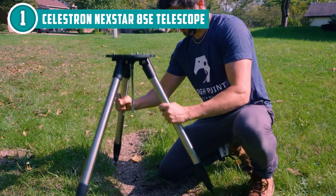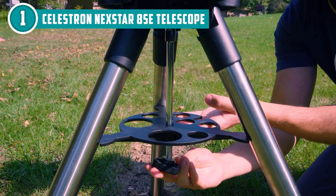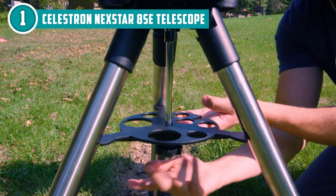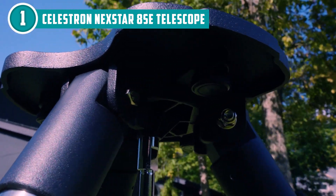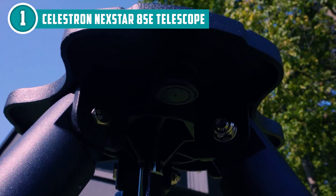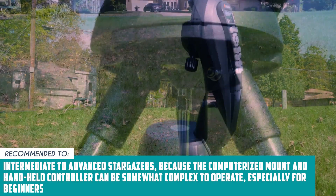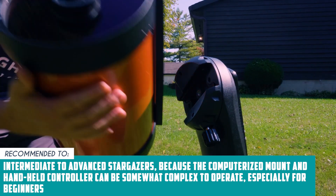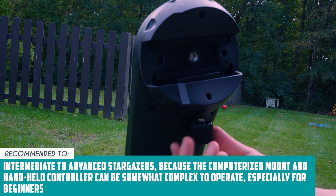Before you make your purchase, you should note that this telescope is one of the more expensive options on the market, and its advanced features and high-quality construction come at a premium price. This might be a drawback for those who are just starting out with stargazing or who have a limited budget. The team recommends this to intermediate to advanced stargazers because the computerized mount and handheld controller can be somewhat complex to operate, especially for beginners.